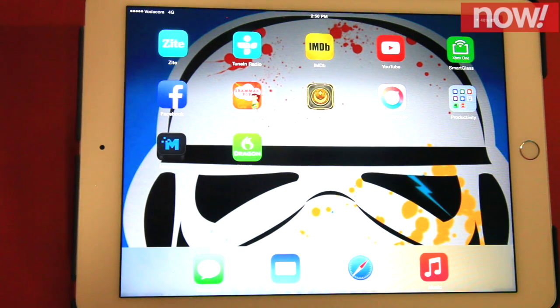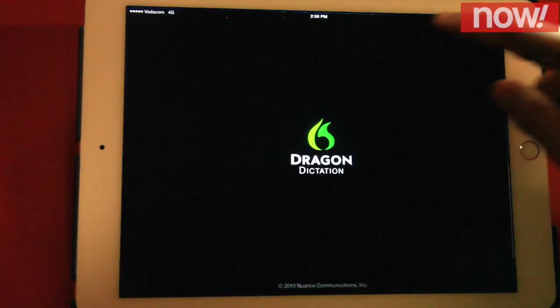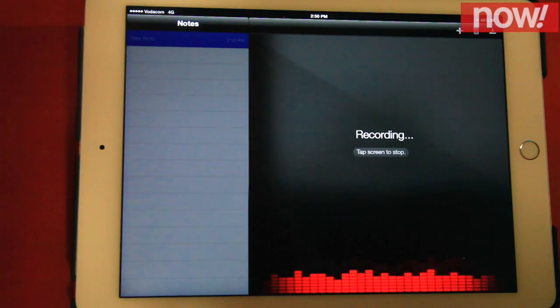If you need to make voice notes, the Dragon Dictation app provides a very accurate solution. All you need to do is go into the app, tap and start dictating. This is a test.